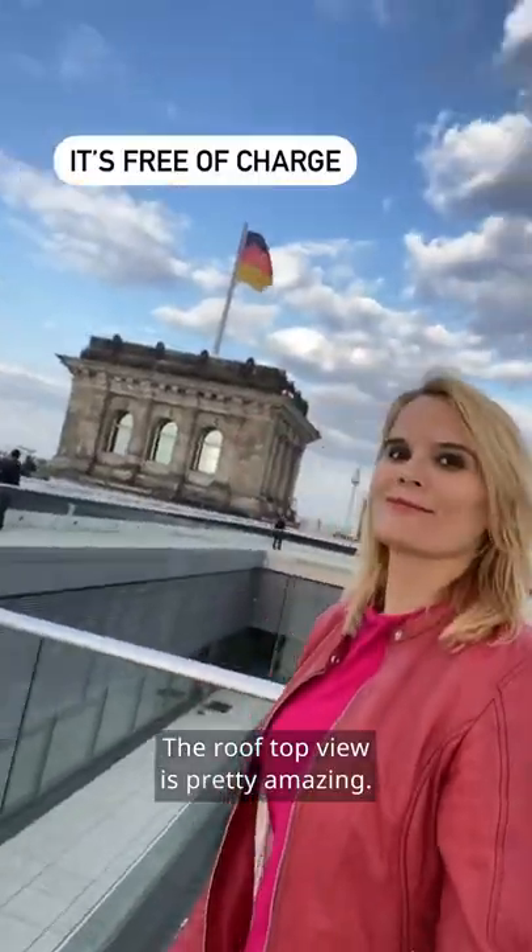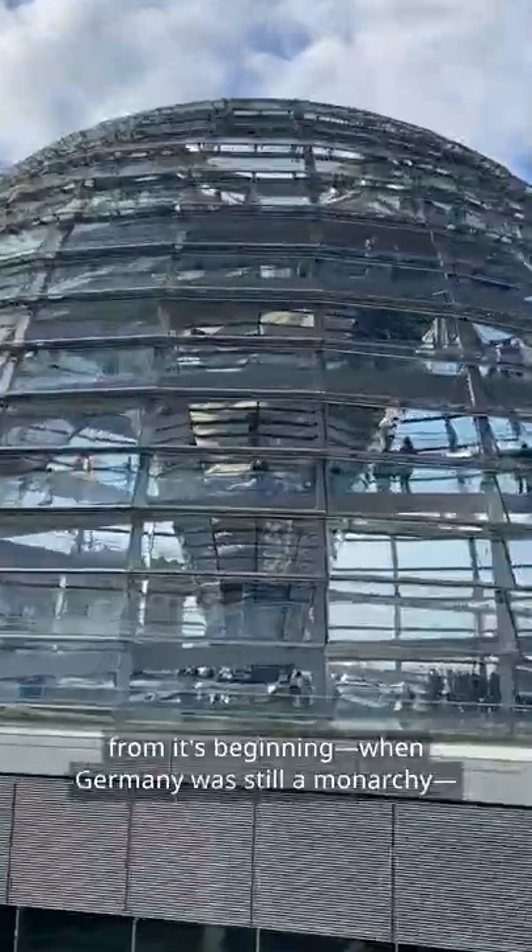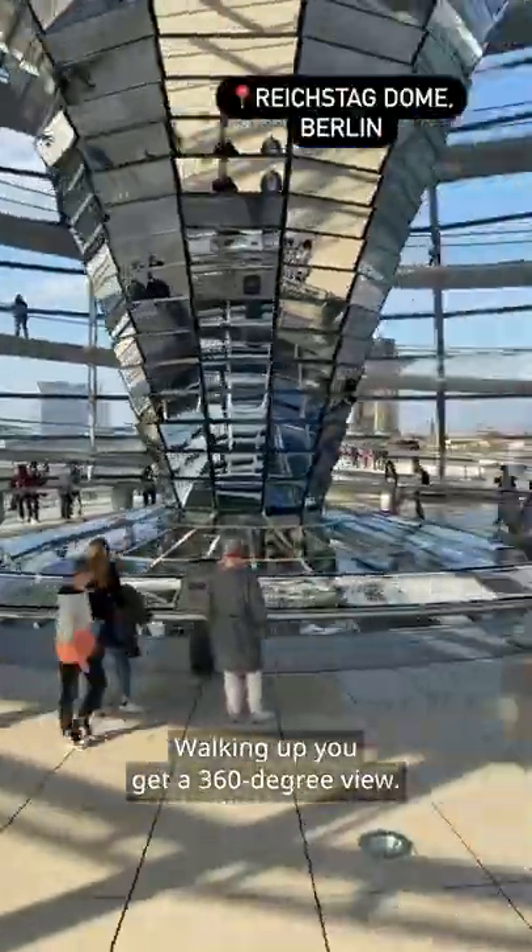The rooftop view is pretty amazing. There are info boards explaining the history of the Reichstag building from its beginning when Germany was still a monarchy, and of course the darker times as well. Walking up, you get a 360-degree view.